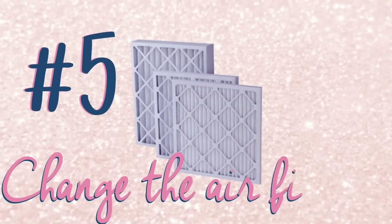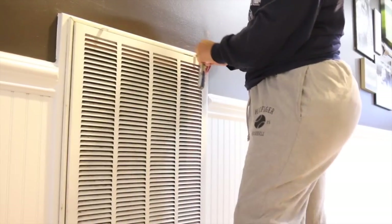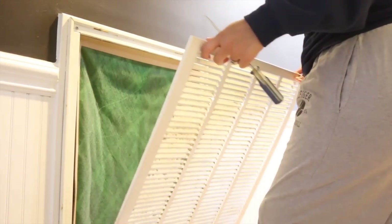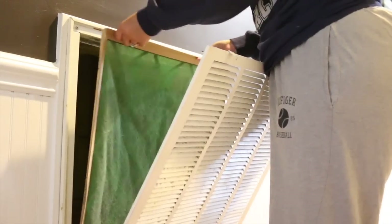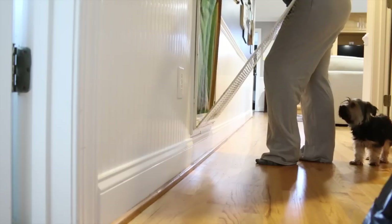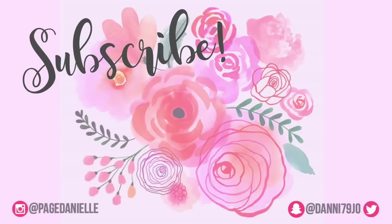Lastly, tip number five is to change your air filters. You want to do your research and see what's best for you and your family, but most manufacturers advise changing them every three months. Some people say you can change them every 30 days with inexpensive ones — it's totally up to you. Just make sure you're changing them out because they are doing their job and collecting dust. Comment below with your favorite tips for getting rid of dust. I hope you enjoyed this one and have a beautiful and blessed day — thanks for watching!